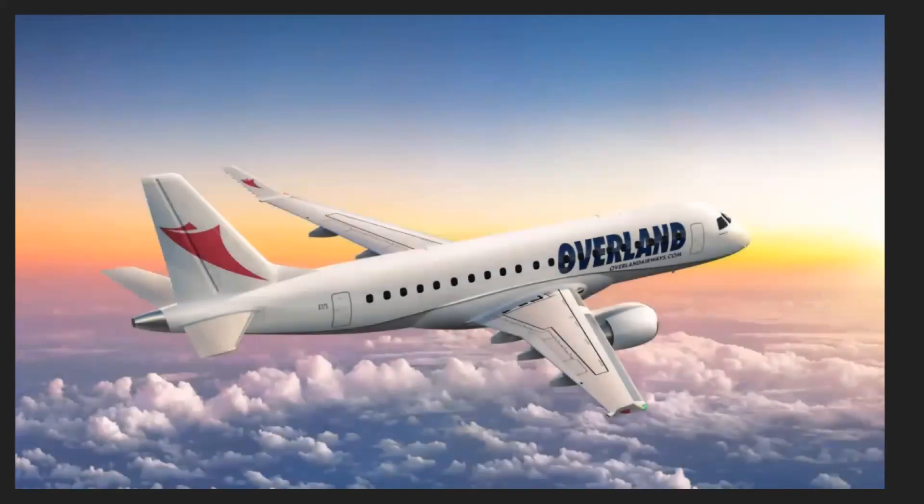Moving on, Overland Airways have placed an order for six units of the Embraer E175. Overland Airways is a Nigerian carrier. Nigeria is also in Africa — in the west, quite close to Senegal — and Nigeria's population is around 200 million, making it the most populated country in Africa.